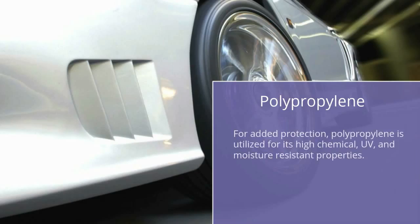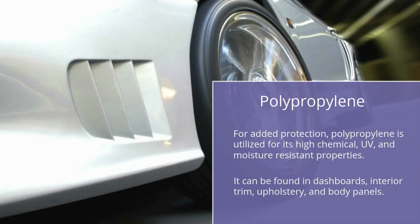Polypropylene: For added protection, polypropylene is utilized for its high chemical, UV, and moisture resistance properties. It can be found in dashboards, interior trim, upholstery, and body panels.